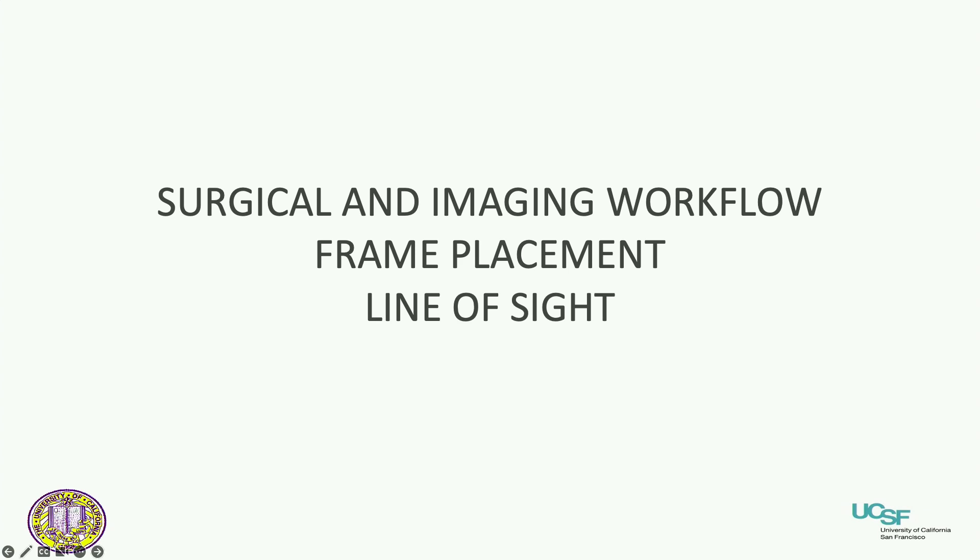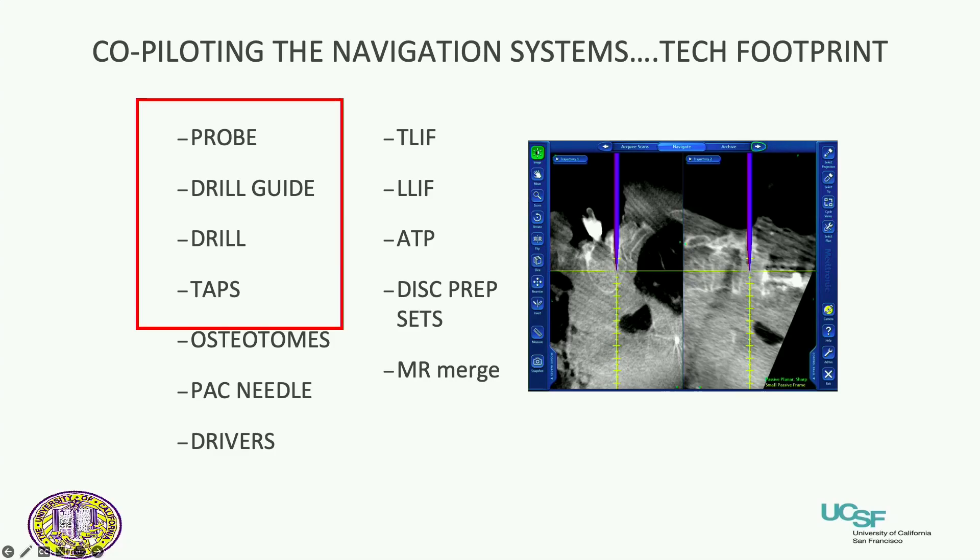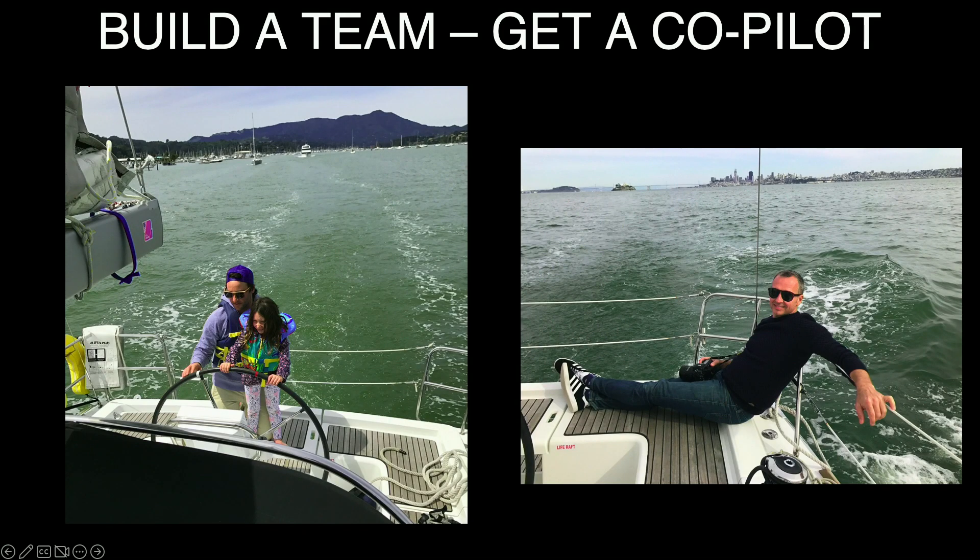Being able to use navigation is all about knowledge of surgical and imaging workflow — frame placement and line of sight are the big issues. When you think about all the tools and screens involved, to make it efficient you really need a team. You need somebody who knows how to run the system. You've got to get a co-pilot — somebody who's going to know how to run it efficiently — otherwise it's a challenge.